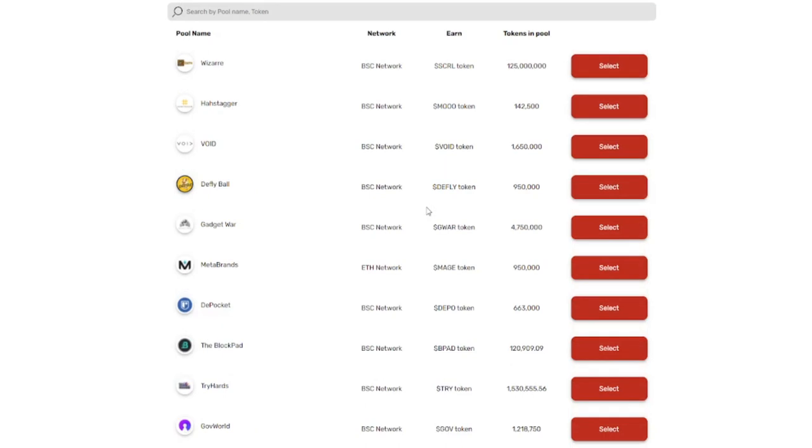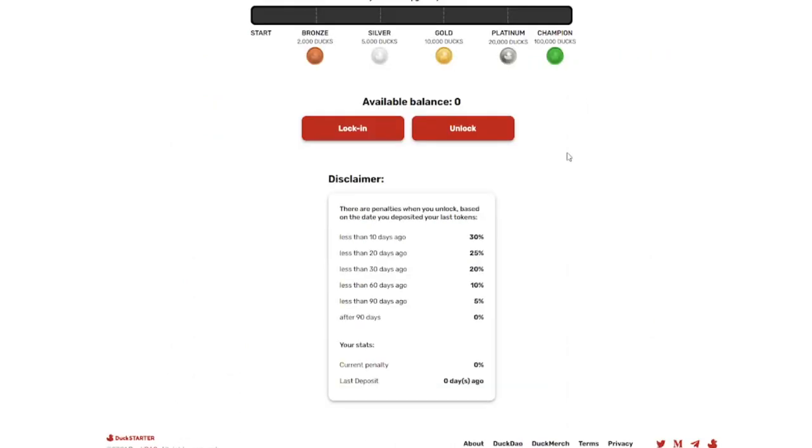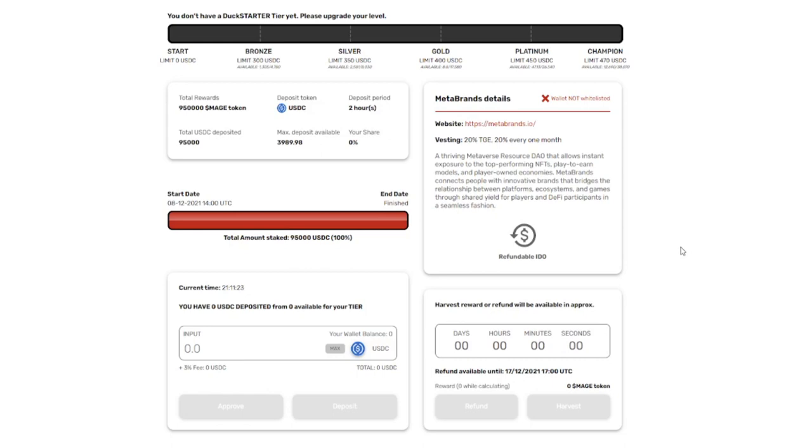The general quality of Duck Starter is pretty decent, though Polkastarter's quality is a little bit higher. The minimum requirement is 2,000 Ducks. If you invest 100,000 Duck tokens — about $30,000 — you get guaranteed allocation; everything else uses a whitelist. You have to lock up your tokens, and there's a penalty if you unstake within 90 days. KYC is required. Most launchpads these days don't give you all the tokens at token generation — they have a vesting schedule. For example, 20% at launch and 20% each month after.